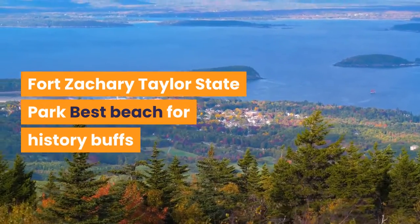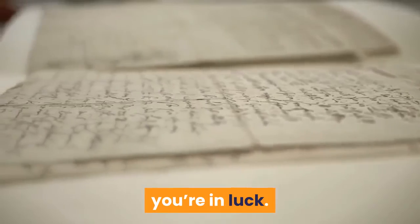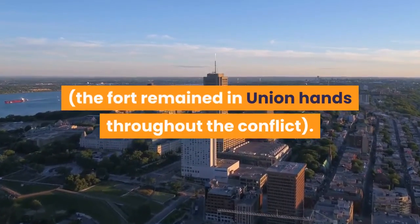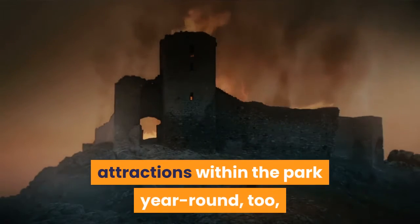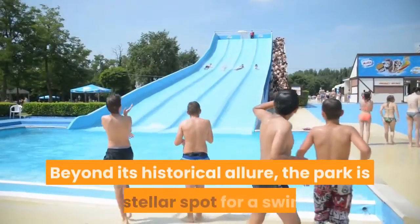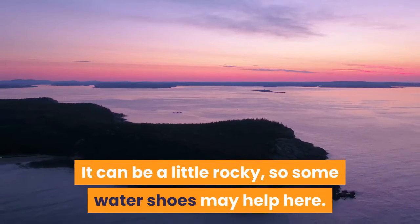Fort Zachary Taylor State Park — Best Beach for History Buffs. If you're a history lover that happens to be in Key West on the third weekend of the month, you're in luck. Nestled on the southwest tip of Key West, Fort Zachary Taylor Park hosts a monthly Civil War reenactment — the fort remained in Union hands throughout the conflict. There are plenty of other historical attractions within the park year-round too, including tours of the brick-clad fort and its extensive collection of seaside-positioned cannons and artillery. Beyond its historical allure, the park is a stellar spot for a swim, with shallow and often serene waters, though it can be a little rocky, so some water shoes may help.